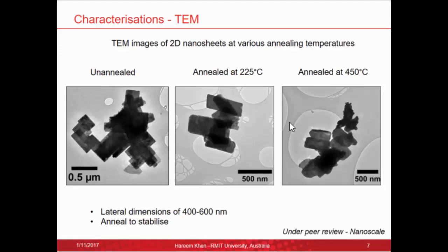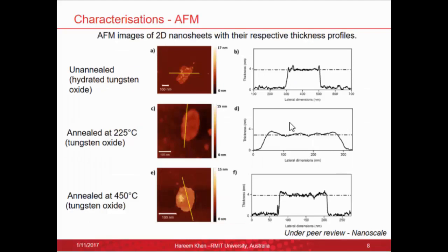After synthesizing the material, we characterized it. TEM images show large nanosheets with lateral dimensions of about 400 to 600 nanometers. We can see a slight change in quality in the 450°C annealed sample, possibly due to diffusion. AFM was done to confirm the two-dimensionality of the materials. The unannealed sample is hydrated tungsten oxide, the 225°C annealed sample is semi-hydrated tungsten oxide — both gave an average thickness of around four nanometers from statistical analysis. The 450°C annealed sample, being completely dehydrated tungsten oxide, had an average thickness of around three nanometers, as expected with no water between the layers.